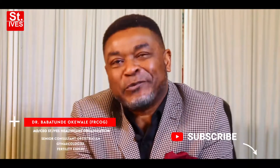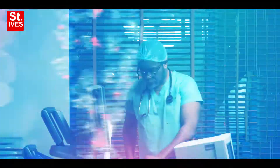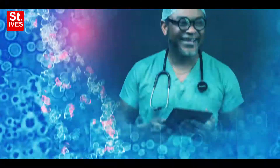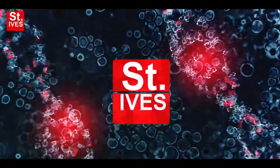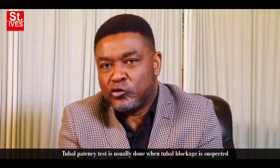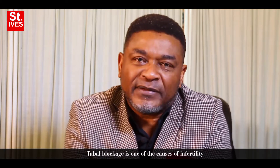Hello everyone, it's me again, Dr. Babatunde Okiwale. Today I'll be talking about tubal patency test. Tubal patency test is usually done when you suspect tubal blockage. Tubal blockage is one of the causes of infertility.